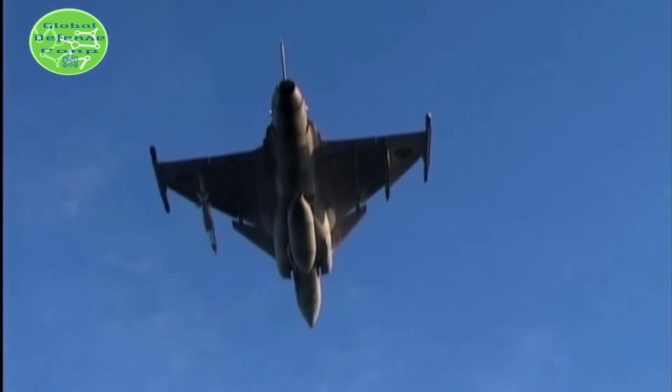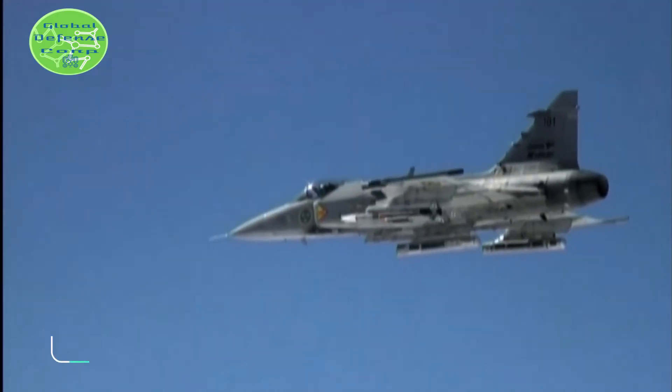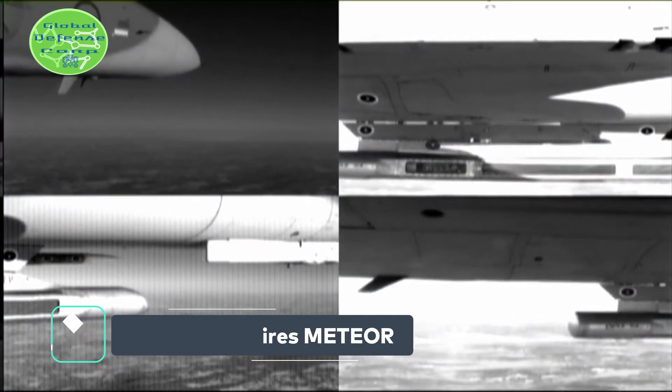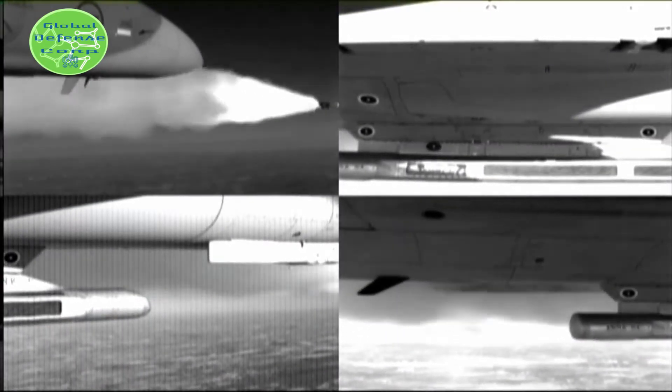The Meteor program sees the UK, Sweden, France, Germany, Italy, and Spain unite to access technology and expertise across Europe. Capable of engaging air targets during day and night and in all weather conditions, the Meteor complements Gripen, Eurofighter Typhoon, Dassault Rafale, and F-35 Joint Strike Fighter existing missile systems.